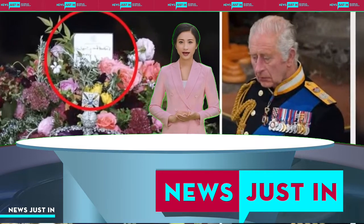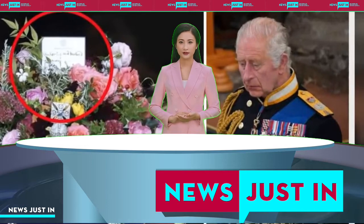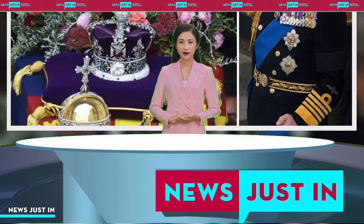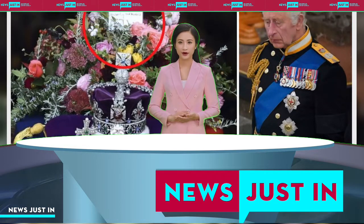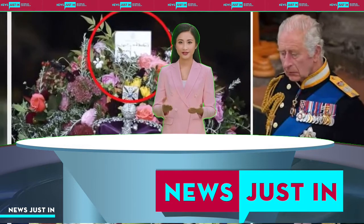English oak, representing the strength of love, and myrtle, symbol of happy marriage, were also featured in the arrangement. The myrtle used in the wreath was grown from a sprig of the myrtle carried in Princess Elizabeth's marriage to Prince Philip in 1947, five years before she became queen.